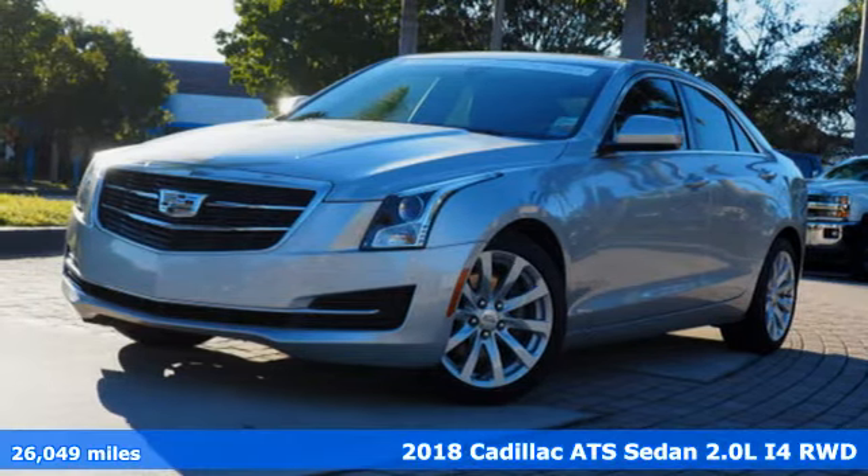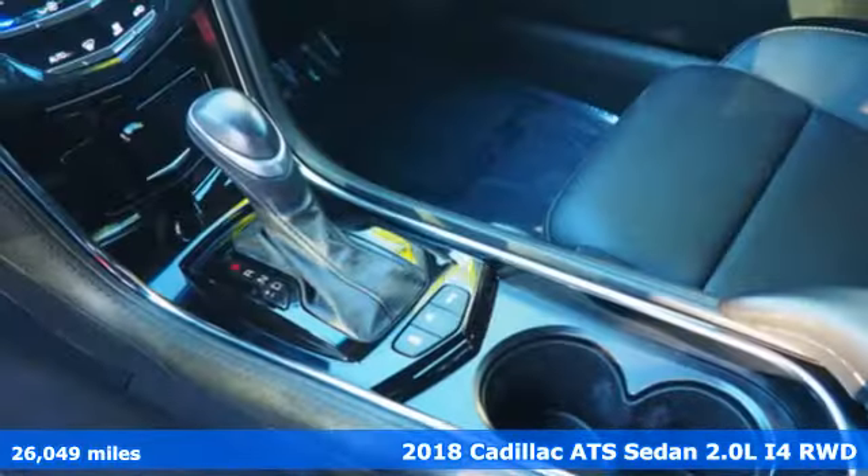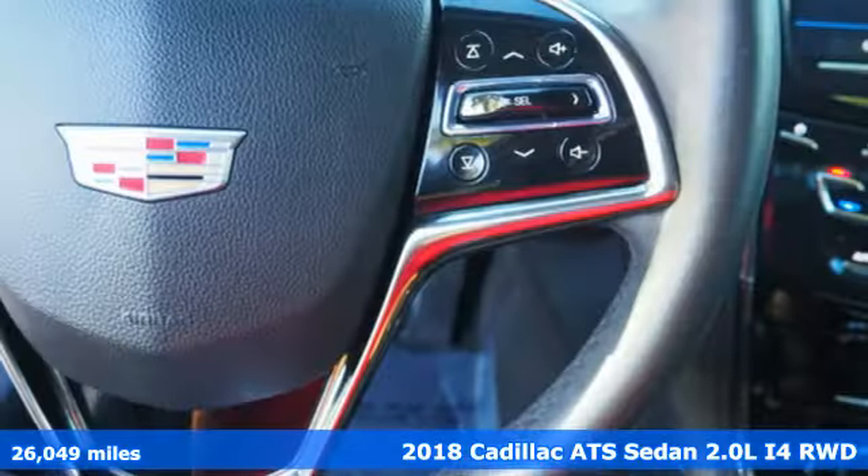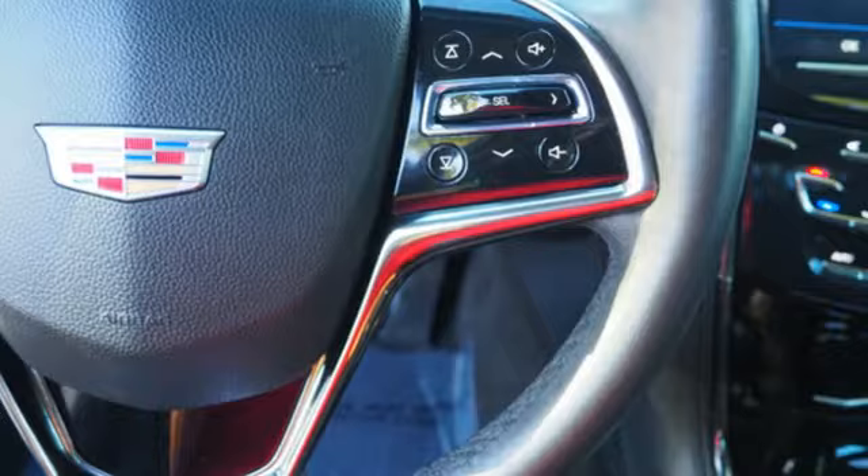It's a 2018 Cadillac ATS Sedan — an exquisitely expressive sports sedan with the spirit of a race car. It comes with great features you'll love.